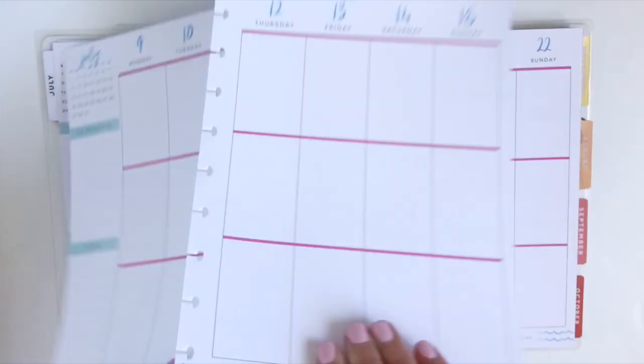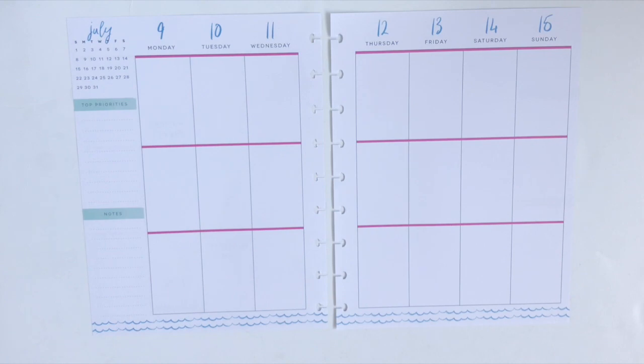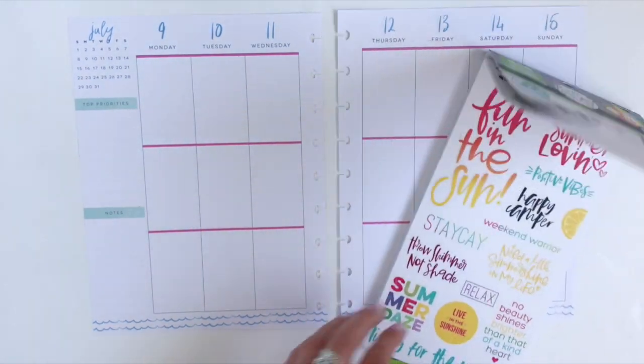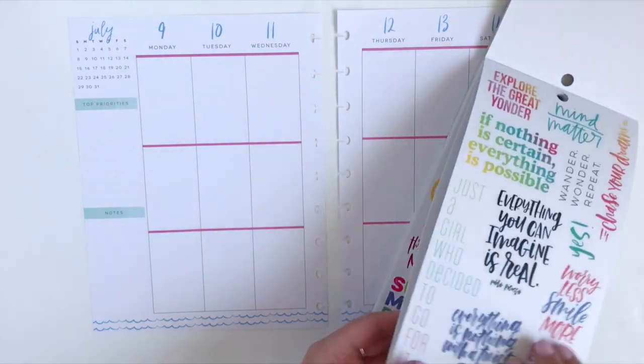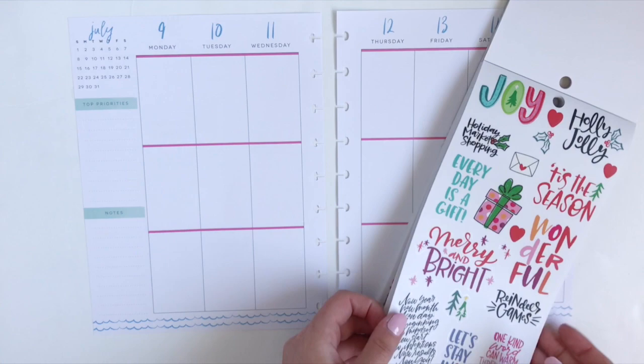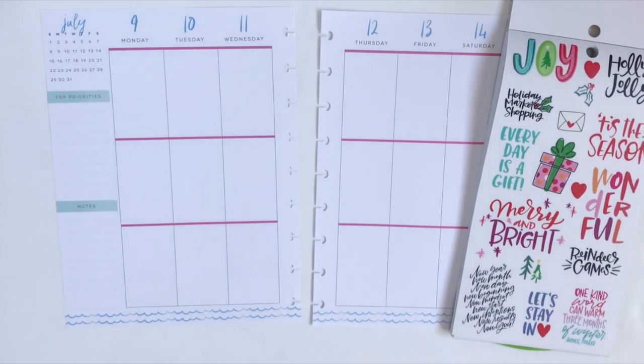Hi guys, welcome back to my channel! Stephanie from 'I'll Pencil It In' and Michelle from 'Plan the Happies' on Instagram have deemed this week 'Happy Planner Christmas in July,' so daily plan-miss-in-July videos will be back through Sunday the 15th. If you want to see a Christmas in July layout from me, just keep watching.